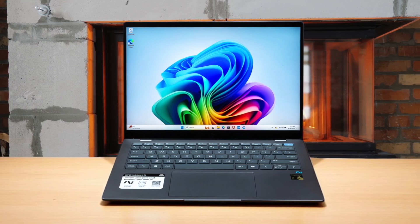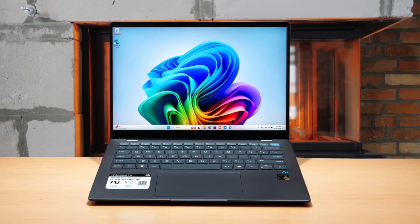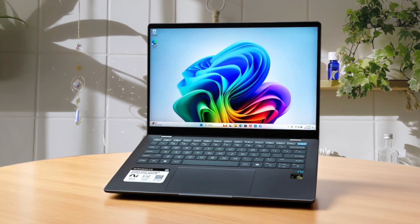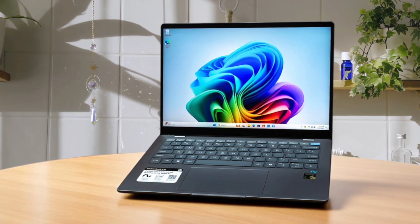I think this laptop is perfect for professionals who need a reliable machine for productivity or creative tasks. The vibrant display is great for editing photos or working on detailed documents, and the comfortable keyboard makes long work sessions a breeze. However, if you're a hardcore gamer or need a laptop for heavy multitasking, this might not be the best choice, as it's not top-tier for gaming or very demanding tasks.